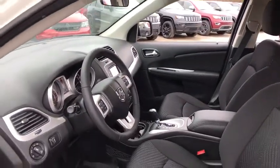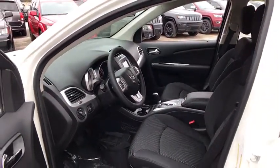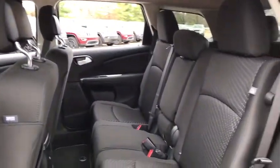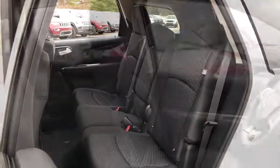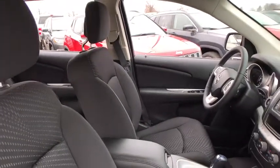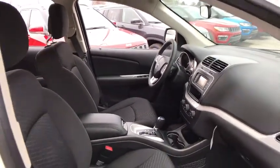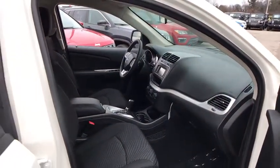Here are some of this vehicle's great options. Your ride is just a phone call away.